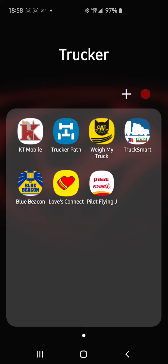Some of the most important apps that you could have while being a trucker with Knight Transportation are KT Mobile, Trucker Path, Weigh My Truck, Truck Smart for TA Petro, Blue Beacon — especially if you join our refrigerated fleet — Loves Connect, and Pilot Flying J.